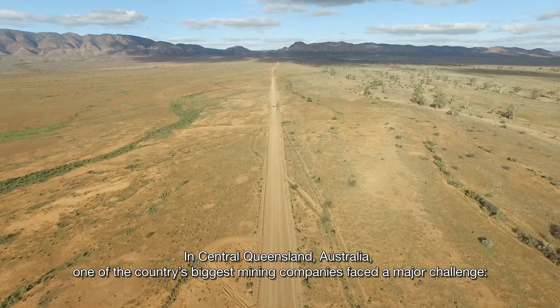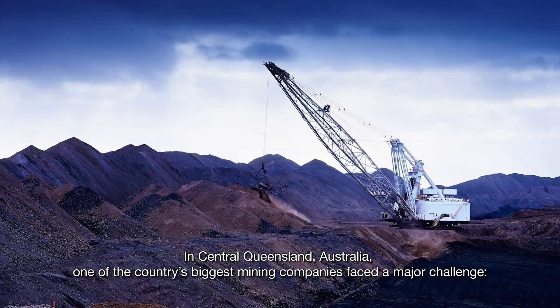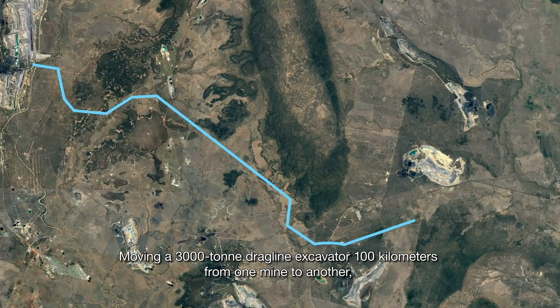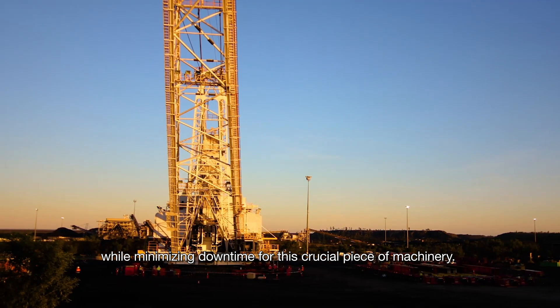In central Queensland, Australia, one of the country's biggest mining companies faced a major challenge: moving a 3,000-ton dragline excavator 100km from one mine to another, while minimizing downtime for this crucial piece of machinery.